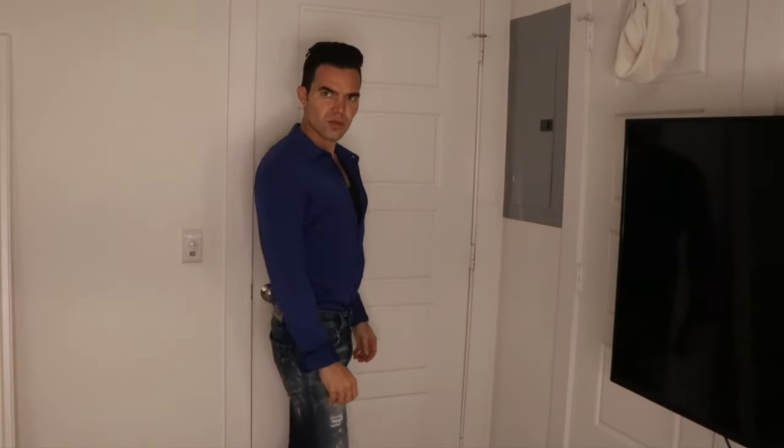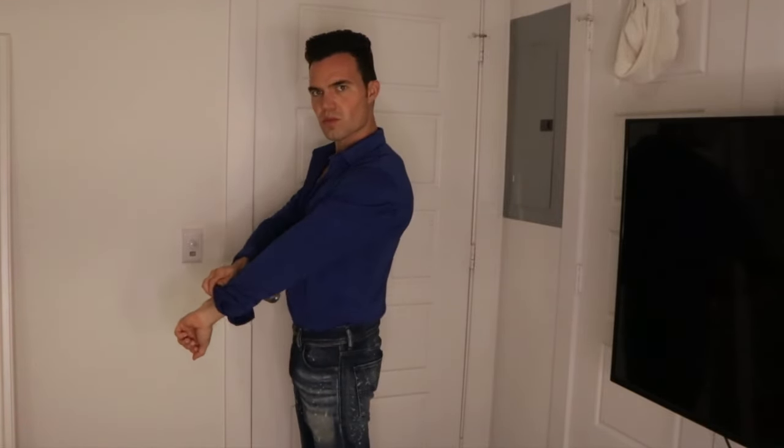Next is my favorite on him — this blue dress shirt. He is wearing a black v-neck under it, which is how he would usually wear a shirt like this, but of course you can wear it without. This can also be worn with jeans or dress pants. I think he looks so good in this color and in this shirt.